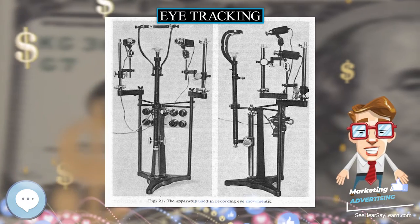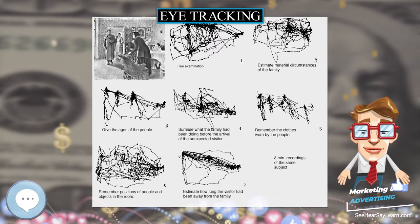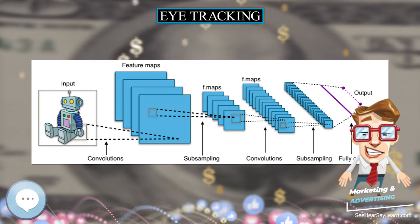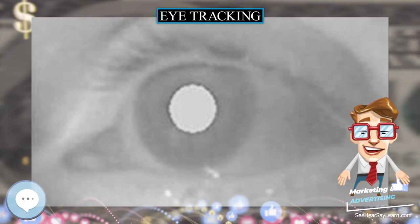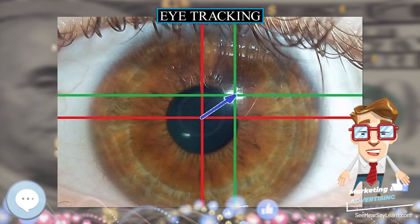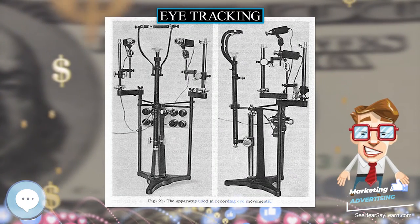Eye tracking in human-computer interaction (HCI) typically investigates the scan path for usability purposes, or as a method of input in gaze-contingent displays, also known as gaze-based interfaces. Interpretation of data recorded by various types of eye trackers employs a variety of software that animates or visually represents it, so that the visual behavior of one or more users can be graphically summarized. The video is generally manually coded to identify areas of interest, or recently using artificial intelligence. Graphical presentation is rarely the sole basis of research results, as they are limited in terms of what can be analyzed.